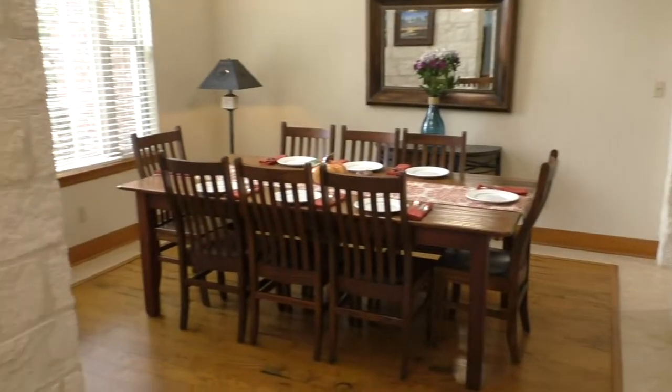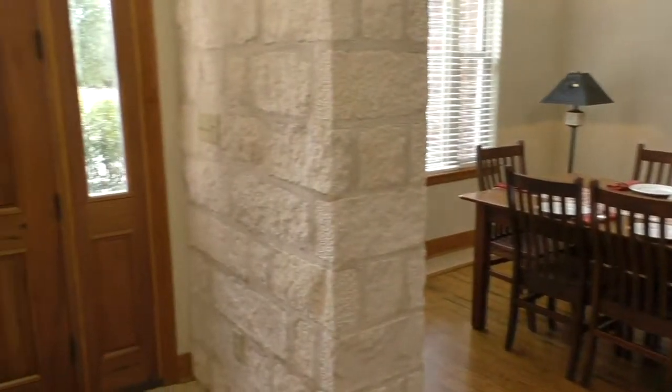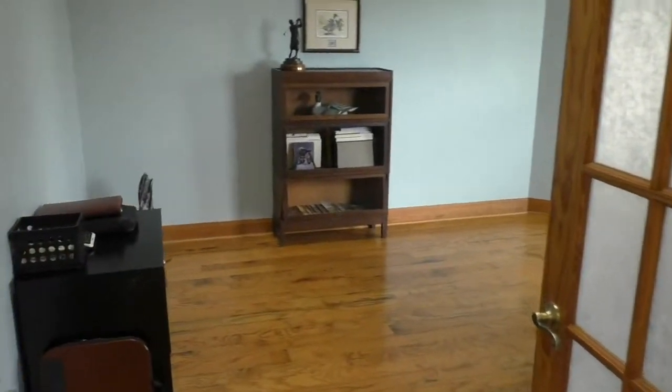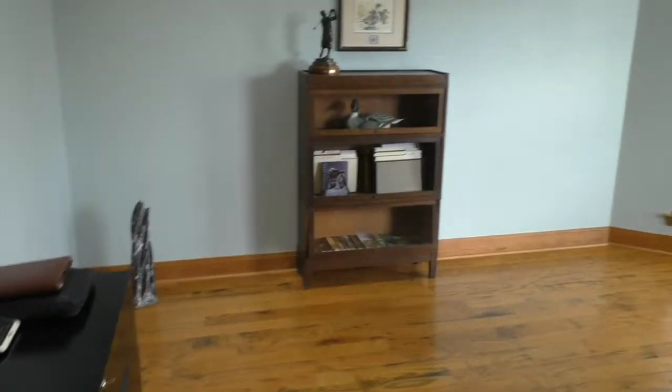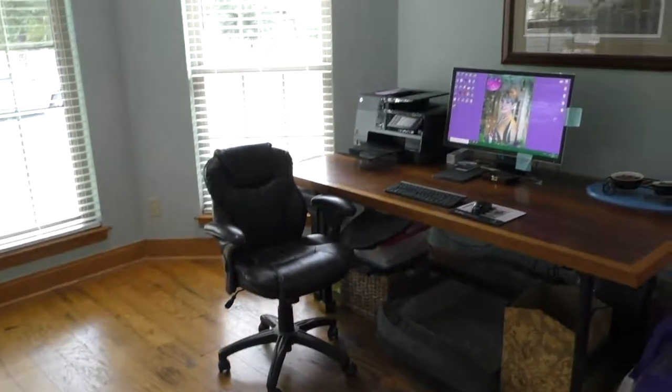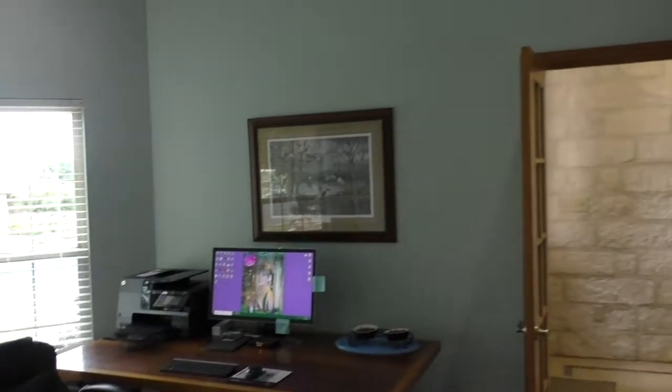You've got a formal dining area to the left, which is 12 by 12, and then just to the right of the front door you've got a private office. The office is 13 by 16 with nice wood floors and a big bay window. You've also got some wood crown molding.